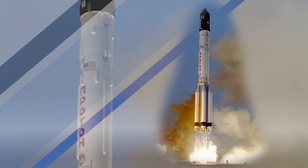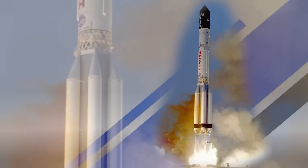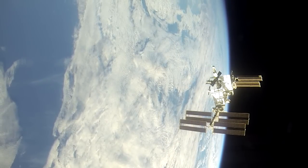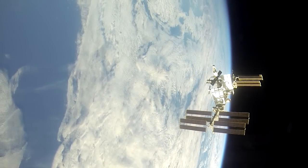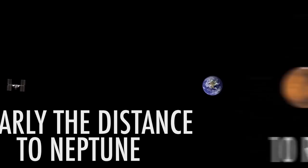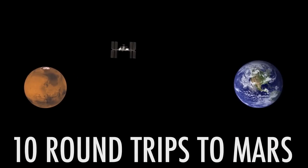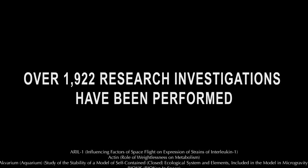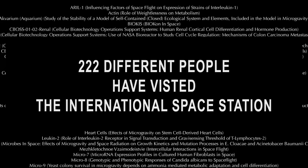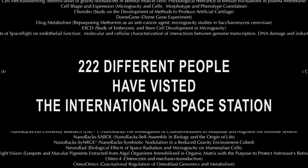In the 17 years since the first module Zarya launched back in November 1998, the station has traveled a distance of over 2.6 billion miles, which is almost the distance between the Earth and Neptune. For another idea of the distance, that's the equivalent of about 10 round trips to Mars. In that time, more than 1,900 experiments have taken place and 222 people have either lived there or visited.